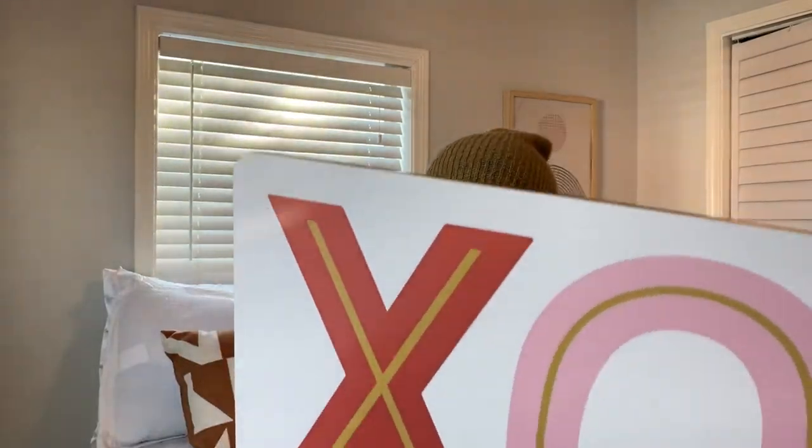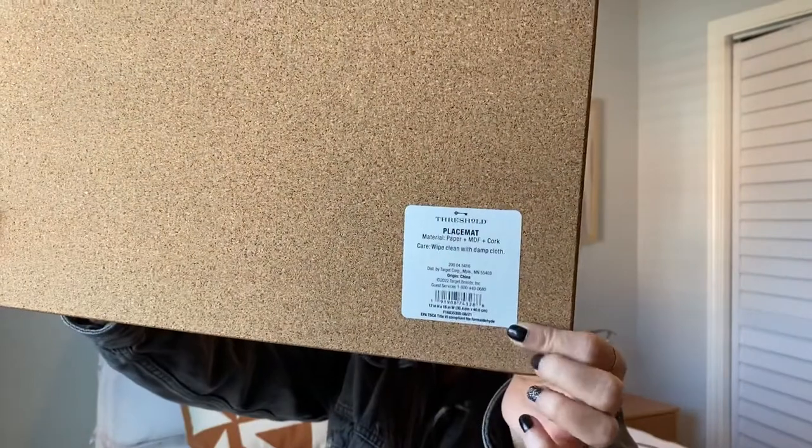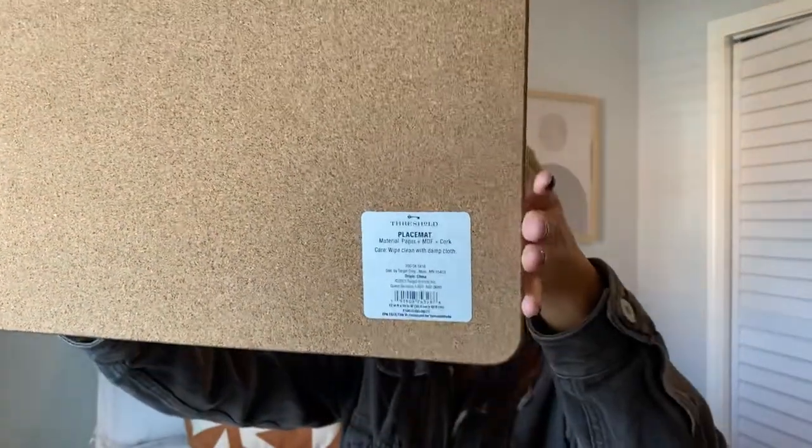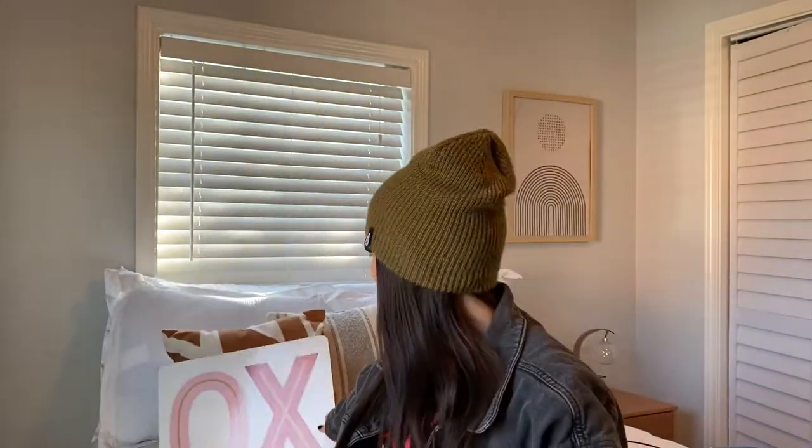The last thing I got from Target is just this little placemat. When Layton comes over and eats her food, I just kind of wanted her to put it on this instead of getting the table all dirty. It's from the Threshold line that Target has. It's like cork so it doesn't move around. I just thought it was cute and it was $5. I could use that all year round.